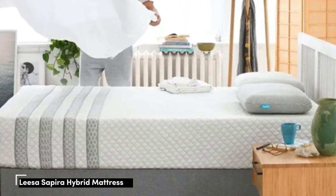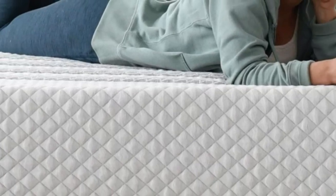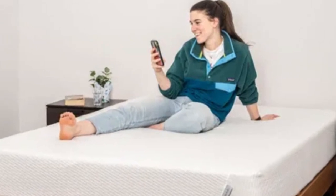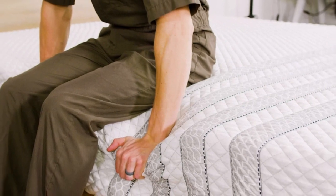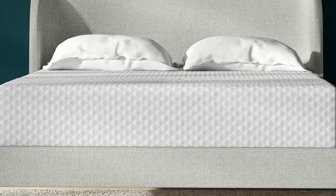Number 3. Who it's best for: side sleepers who weigh at least 130 pounds, people who run hot in bed, and couples. Highlights: ventilated top layer promotes airflow on the surface; reinforced perimeter coils prevent excessive sinkage along the edges; above-average pressure relief for a hybrid.